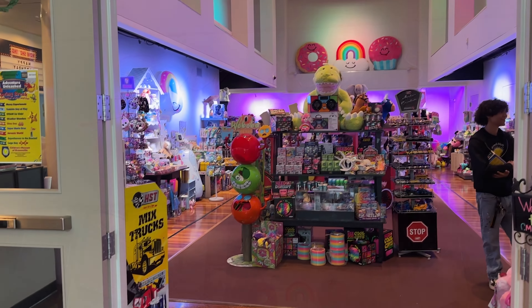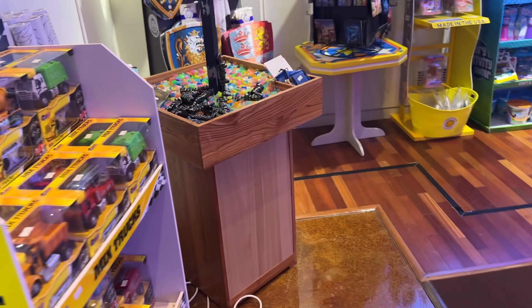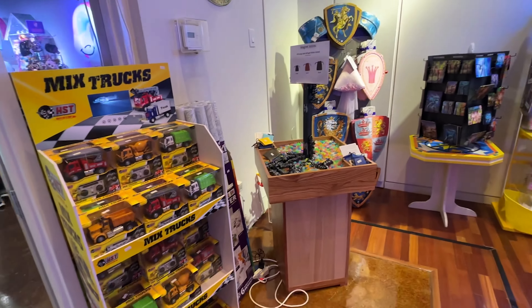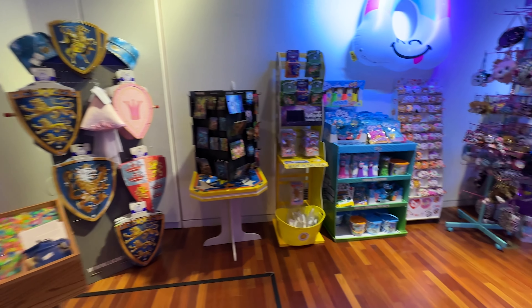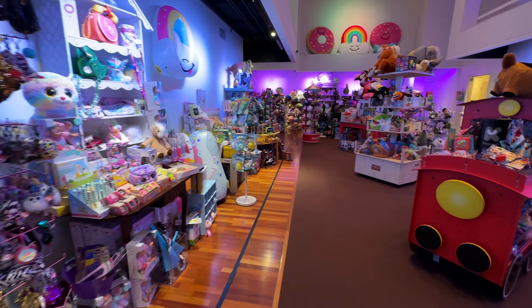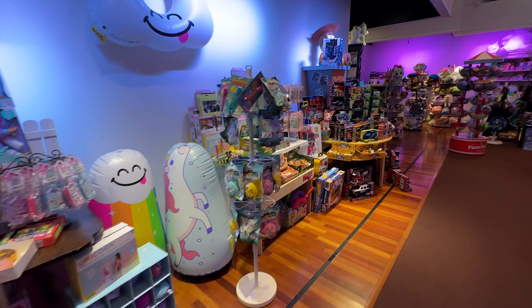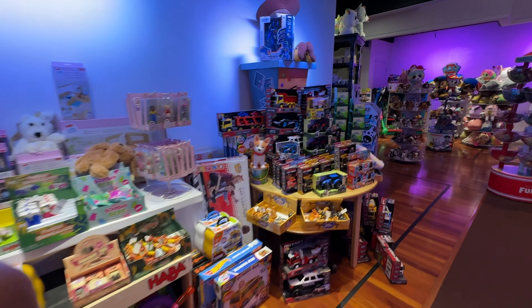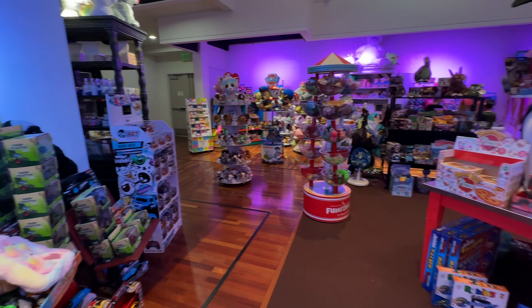They do have a toy store and this toy store is actually really cool. There's lots of things in here I'm sure that your kids will enjoy. Certainly a last stop — you don't want to get it before you go into the museum because then you've got to hold on to it. But there's a lot of things to choose from in here, and it's a great way to sort of wrap up your trip. Grabbing a new toy for the kiddos will remind them of coming to the museum every time they play with it.